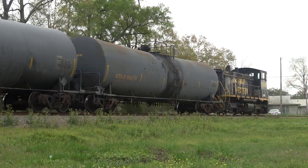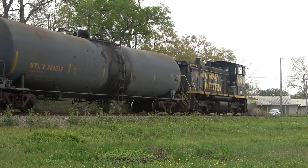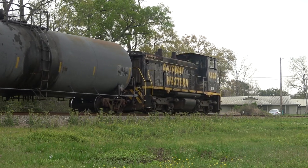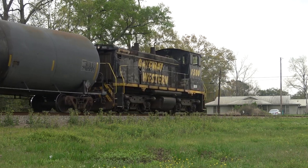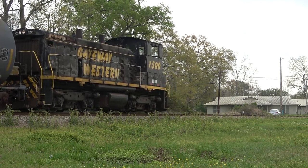This locomotive is an EMD SW1500 switcher, built in 1973 for the Pittsburgh and Lake Erie. It would later be sold to the Chicago, Missouri and Western, a predecessor to the Gateway, then it would be folded into the Gateway Western's roster and would primarily switch the yards.